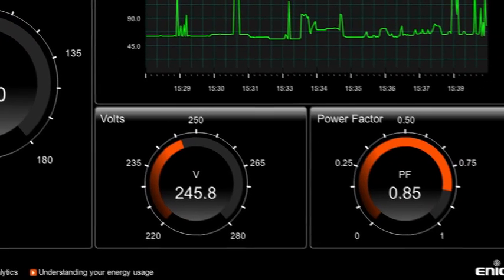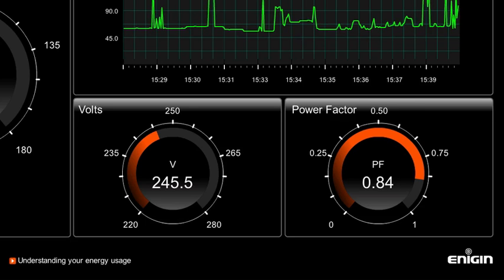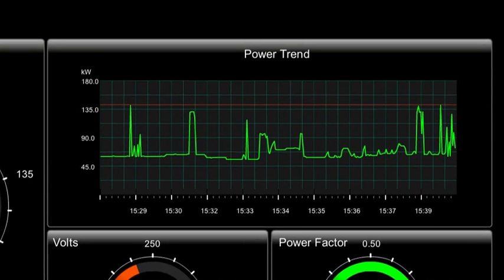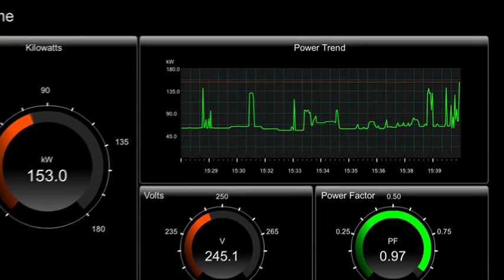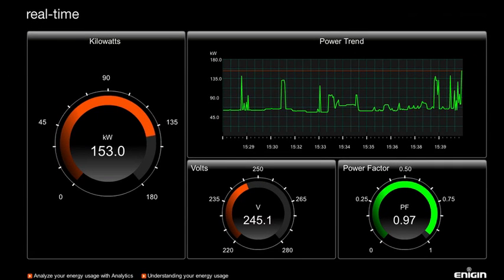Unlike other devices such as smart meters, Enescope delivers genuine real-time performance. Make a change and it will show you the immediate effect for better or for worse.